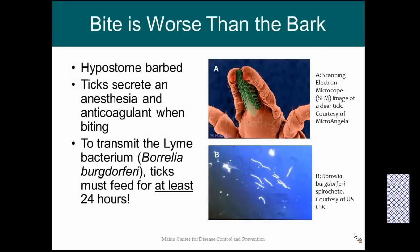Unfortunately for us, ticks are really good at what they do — they are very well adapted to their lifestyle. First off, they have a barbed hypostome, which is their mouthparts. It's barbed so when they bite into you, those little claws help them stay in you so they don't fall out. Ticks also secrete an anesthesia and an anticoagulant when they're biting, which means you won't feel it and your blood won't clot, so they can happily feed on you.